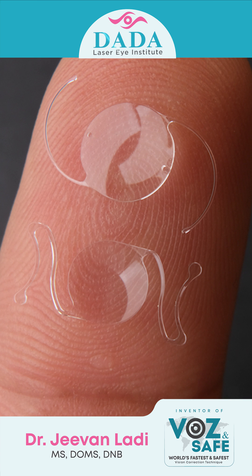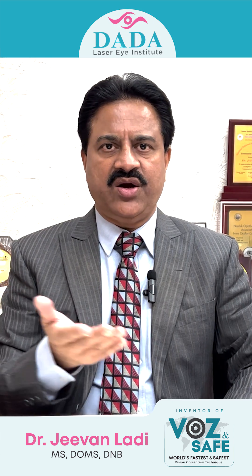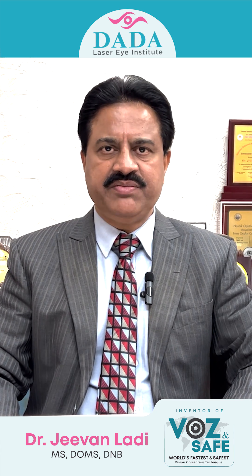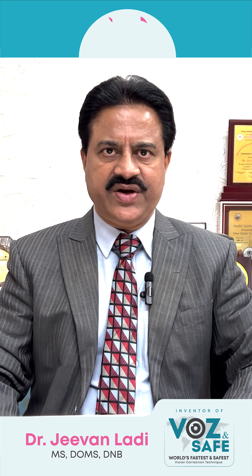An artificial lens is placed inside the eye which gives you vision. On the membrane behind the lens, between six months to five years, almost 30 to 40 percent of people get cells onto this membrane, which is called posterior-capsular opacification.